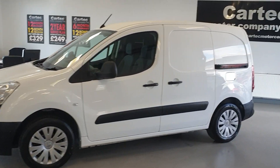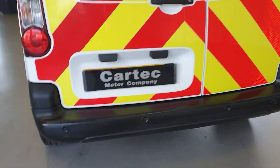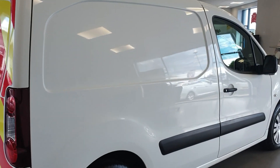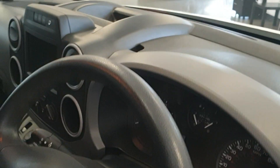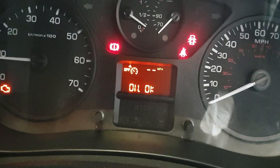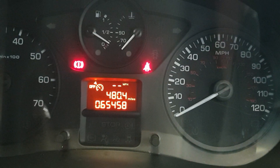It certainly hasn't had a hard life — very clean around the bodywork. It does have 65,000 miles — 65,458 to be precise. Sorry about that, I did say 54,000 earlier.